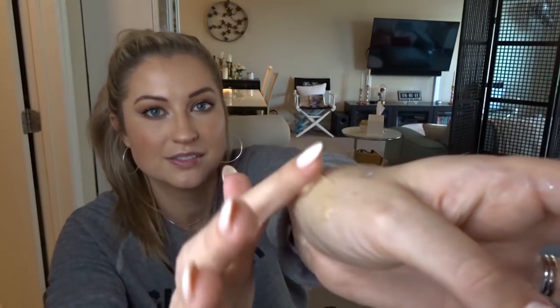My favorite Glam Glow mask and one of my top recommendations overall is their Thirsty Mud. It smells like actual heaven — kind of a coconut-y scent — and it's just a very thick, hydrating, creamy, delicious perfection. I love to use this one on airplanes to form a barrier on your skin and protect it. You can sleep in it. It's just so hydrating and so good.